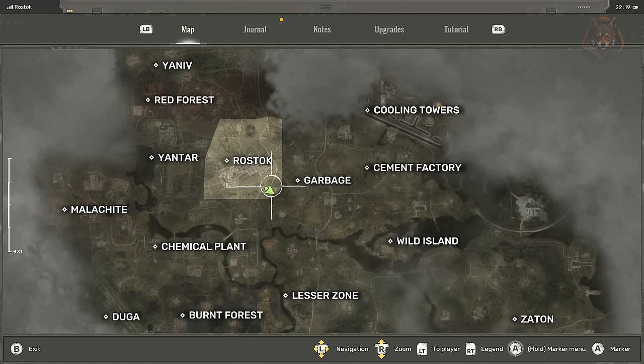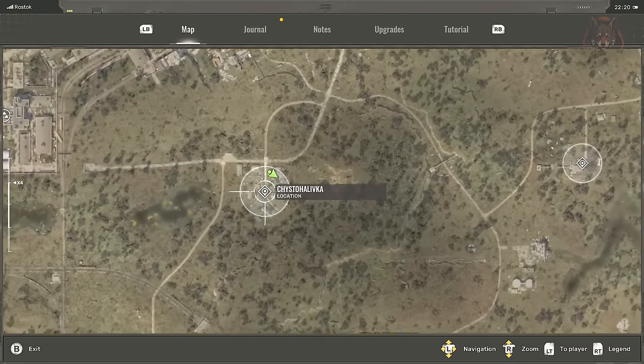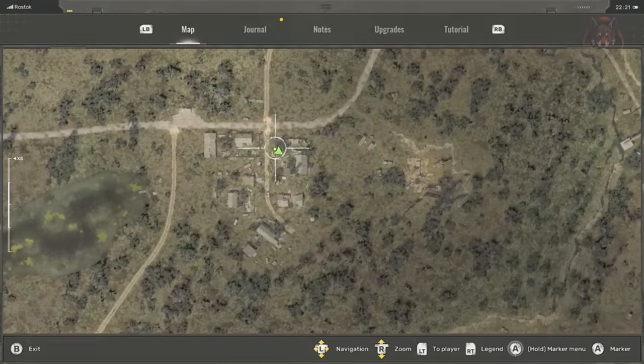The lead container PSV 12V blue light is in the attic of a house in Chistoholivka. You just need to jump up on the truck in order to reach the roof.